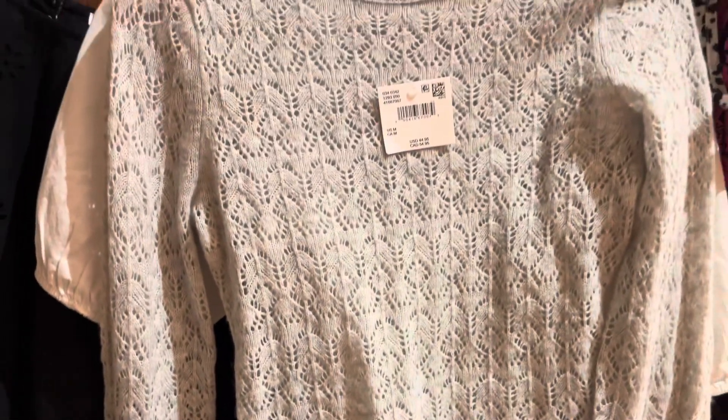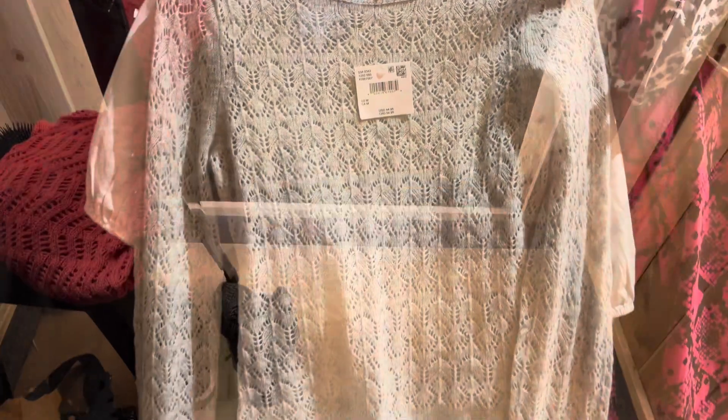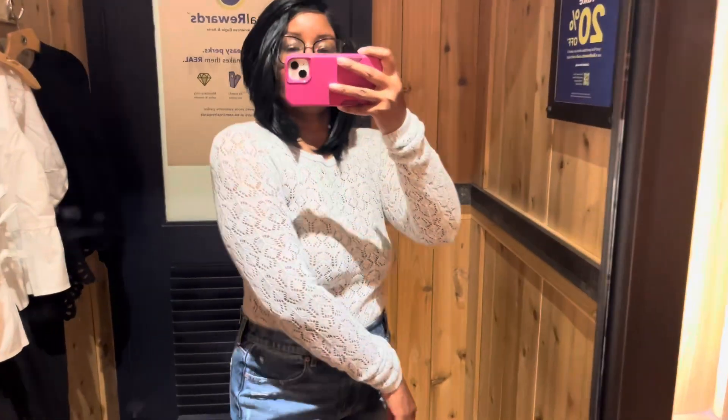Then I have this gray bodysuit, and it was available in a different color too — either white or navy blue. I really like this one. I didn't end up getting it, but I think I might go back because it would be really cute underneath overalls or a jacket for the fall.